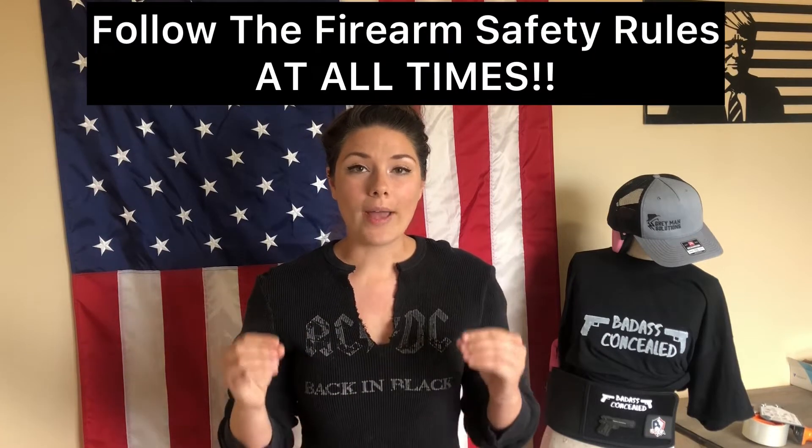New firearm owners — I was there once. We all were there once. Whether it's a hand-me-down, gifted to you, or if you went and bought it, let's talk about some firearm safety rules. The first thing you have to do is know your firearm safety rules. These rules are so important because they're going to help save your life and or somebody else's. You do not want a negligent discharge, and these rules will help prevent that.